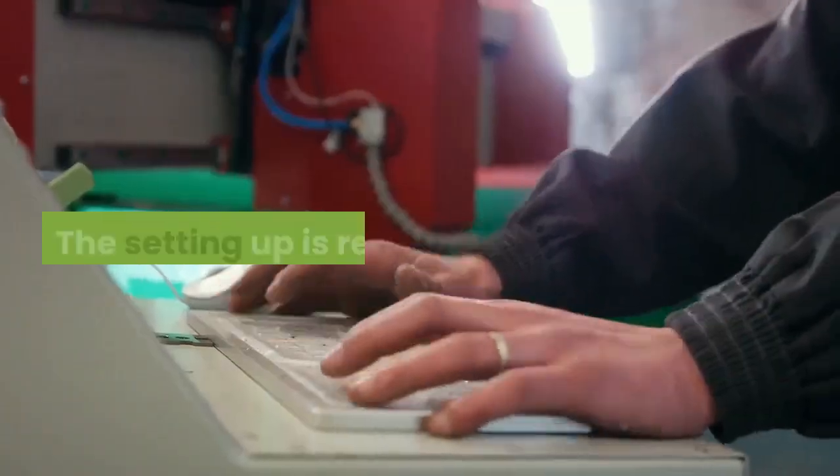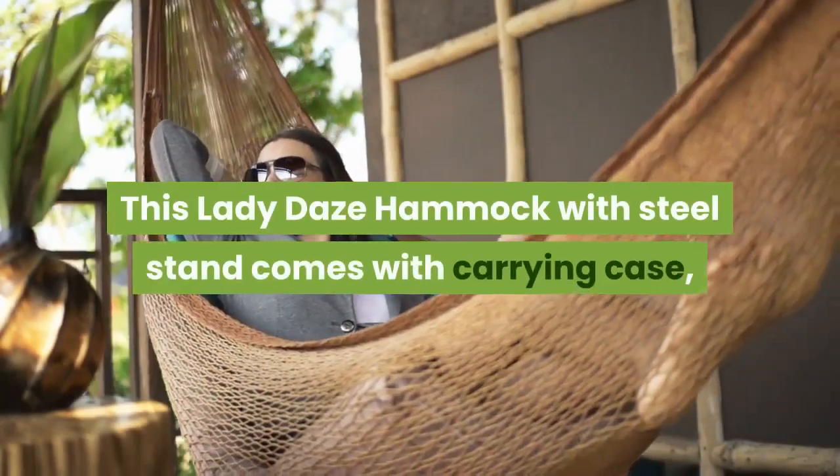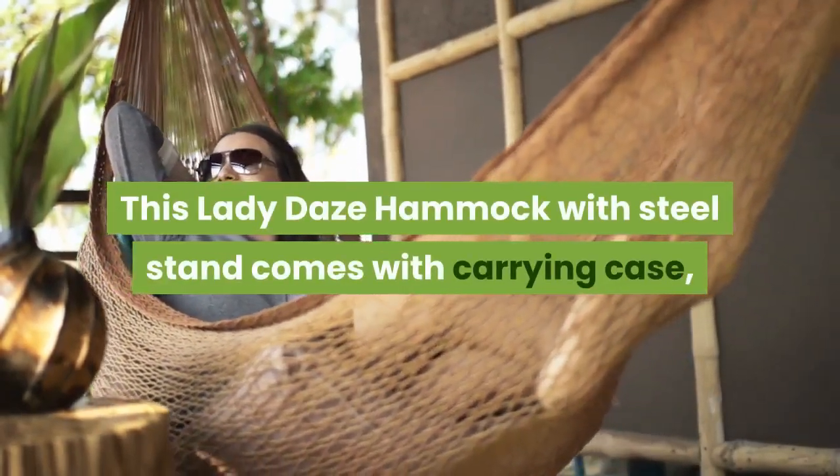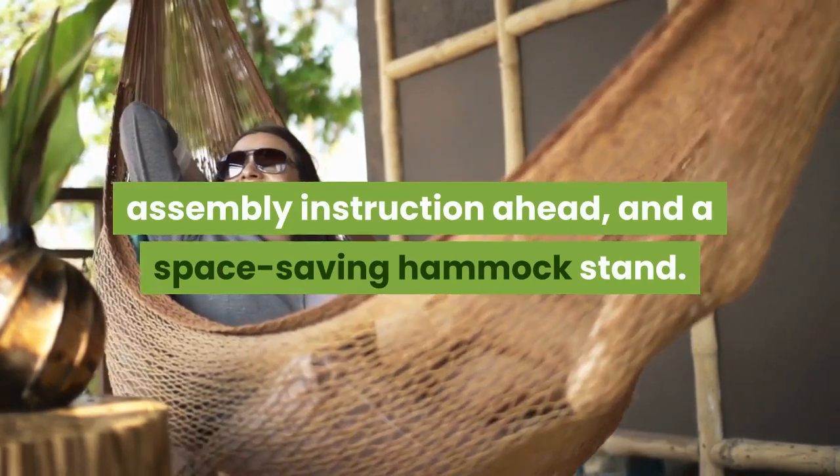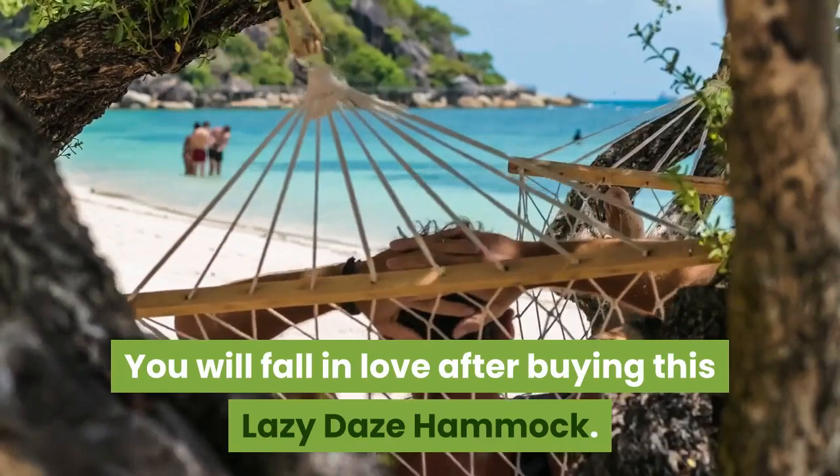Setting up is really easy. This Lazy Days hammock with steel stand comes with a carrying case, assembly instructions, and a space-saving hammock stand. You will fall in love after buying it.